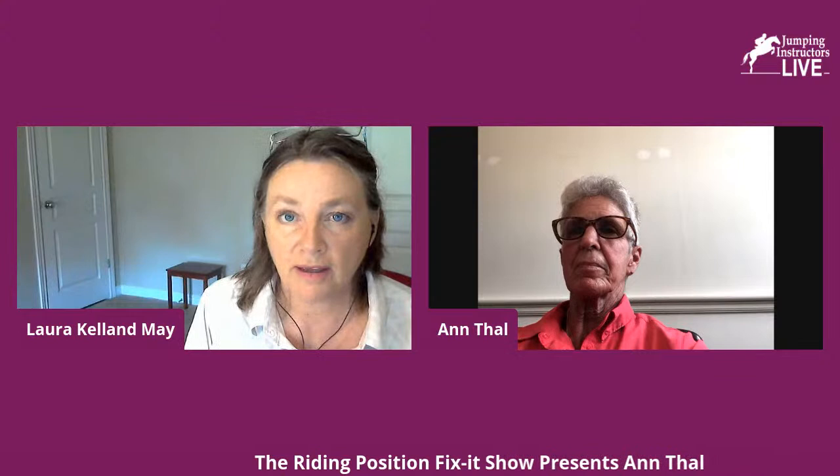A reminder to viewers: if you have a comment or question, please put it in the comments. We get all comments live in real time, so if you'd like to comment or ask a question, we would love to hear from you.